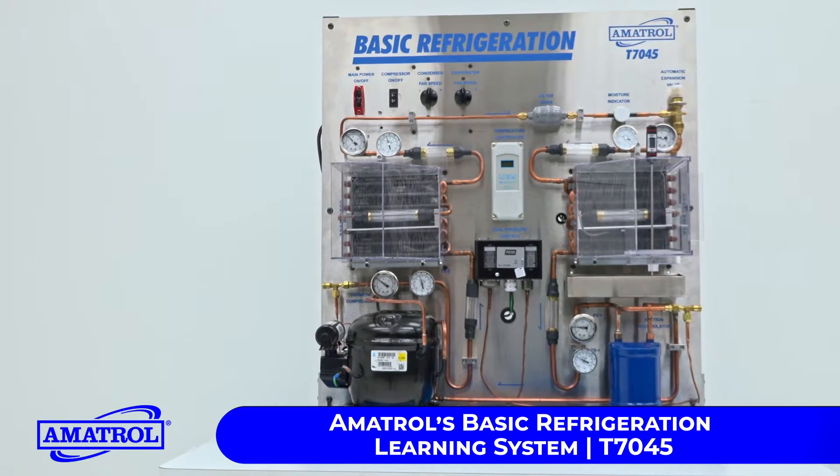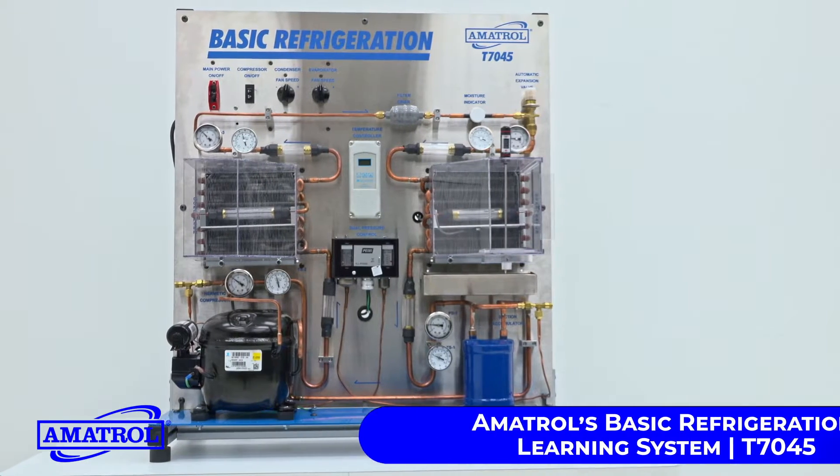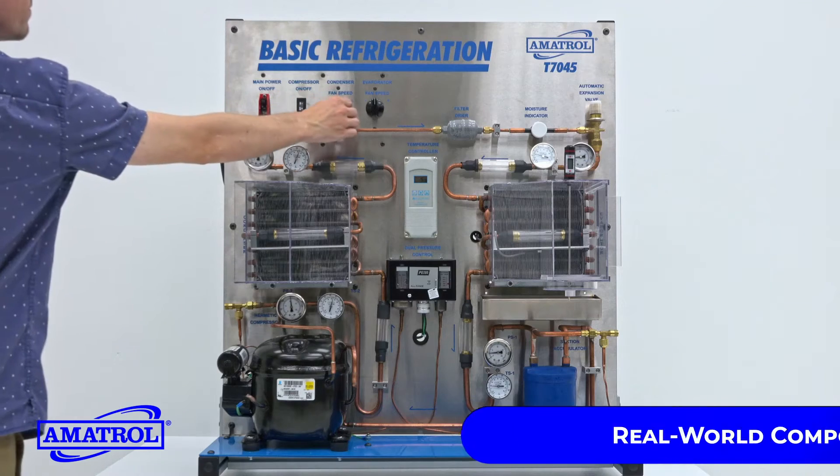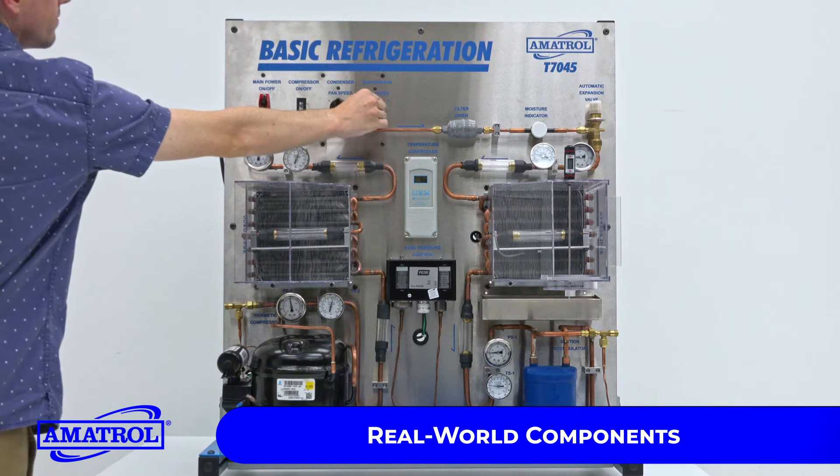Amitrol's Basic Refrigeration Learning System allows learners to train on a working refrigeration unit and practice skills used by technicians in industrial, residential, and commercial settings.